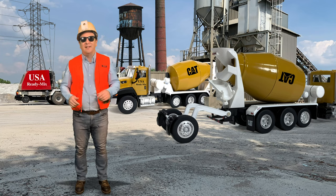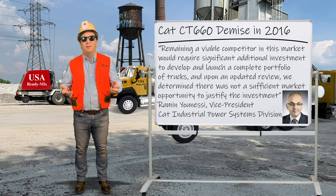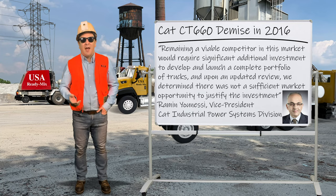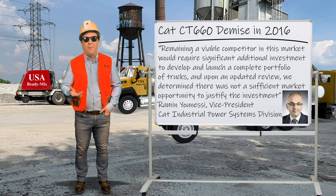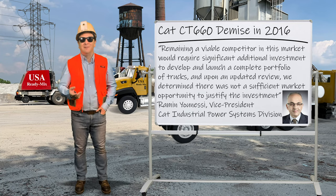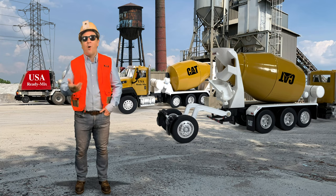CAT discontinued the CT660 vocational line of on-highway trucks because, quote, 'Remaining a viable competitor in this market would require significant additional investment to develop and launch a complete portfolio of trucks. And, upon an updated review, we determined there was not a significant market opportunity to justify the investment,' said Ramin Younesi, the vice president of Caterpillar's Industrial Power Systems Division. Instead, Caterpillar will remain in the off-road trucks where they have been quite successful.